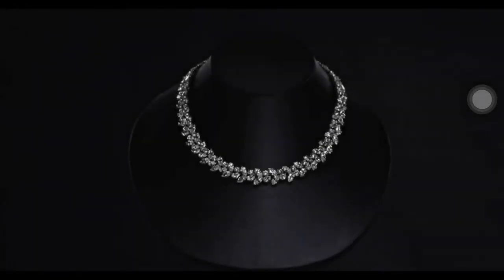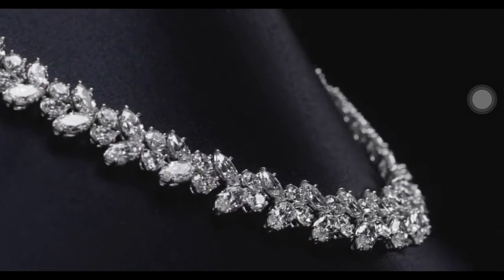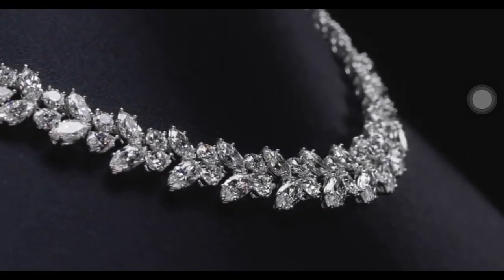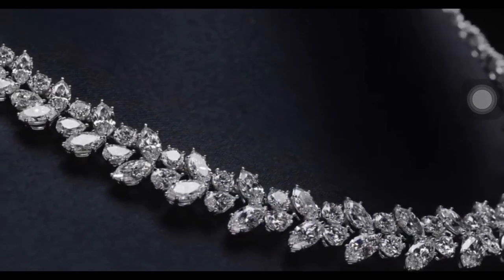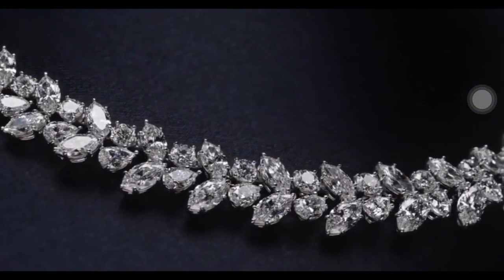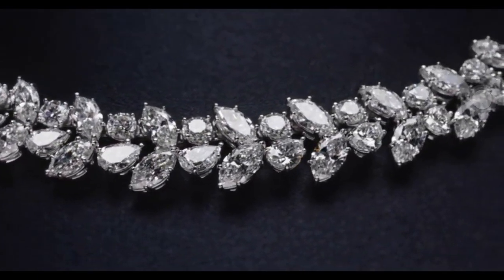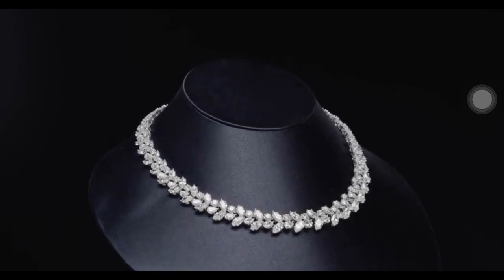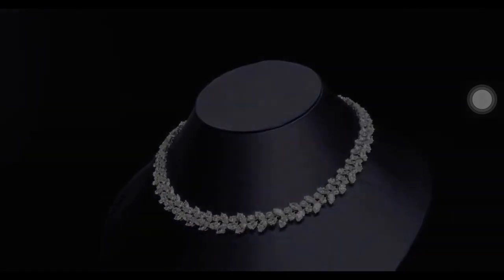Inspired by the beauty of a holly wreath glistening with snow, Mr. Winston recognized the potential of grouping fancy cuts of diamonds to create sculptural, three-dimensional designs. The iconic diamond Winston cluster wreath necklace pays tribute to Mr. Winston's creative inspiration, featuring pear-shaped, 80 marquise-shaped, and 39 round brilliant diamonds.